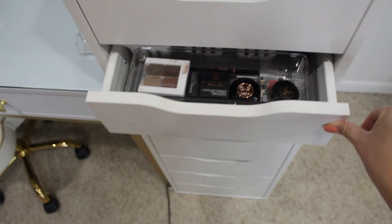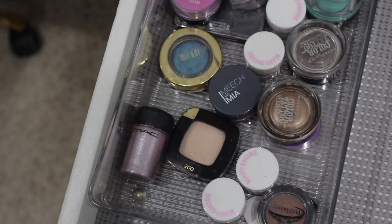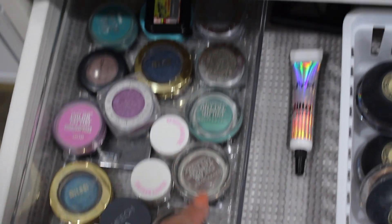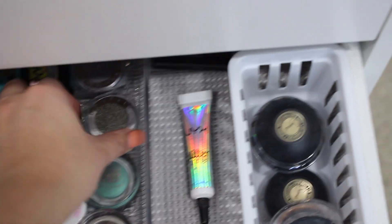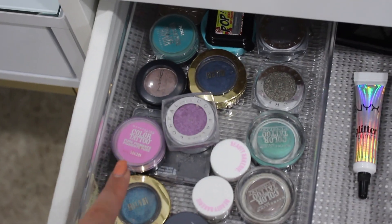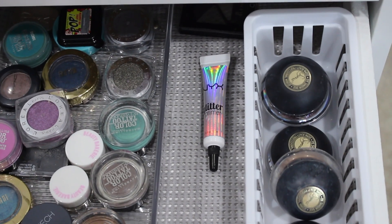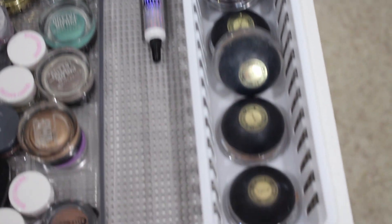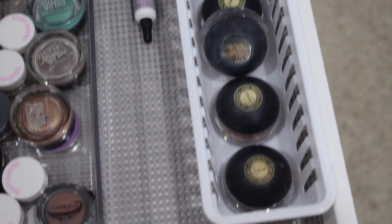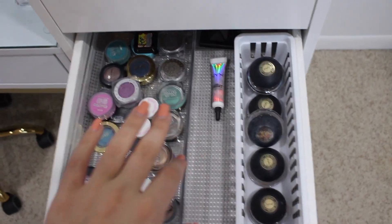The fourth drawer is where I keep all my single eyeshadows. In here I have matte loose pigments, Beauty Bakery glitters, a lot of Maybelline Color Tattoo cream shadows, some L'Oreal Infallible eyeshadow singles, Milani singles, and Color Tattoo pigments. I also have my NARS glitter primer and glitter glue. In another section I have all my Sigma cream shadows — the packaging is huge so they get their own space.